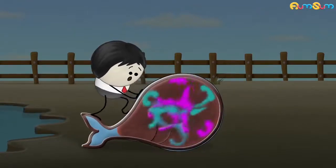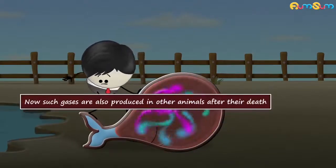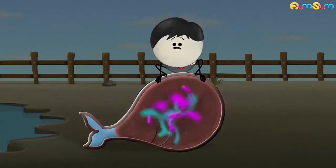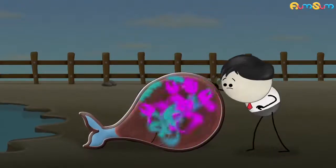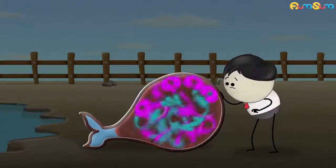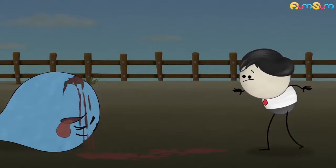Thus, they begin to build up inside the whale's body, causing it to bloat. Such gases are also produced in other animals after their death, but since the body of a whale is large, it produces more gases, thus increasing the pressure in its body. Eventually, due to the increased pressure, the accumulated gases, tissues, flesh, etc. forcefully come out through weak spots, thus creating an explosion.